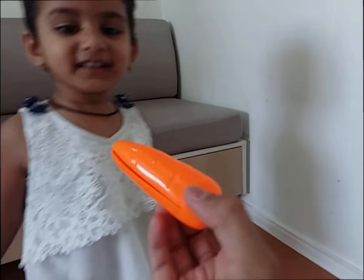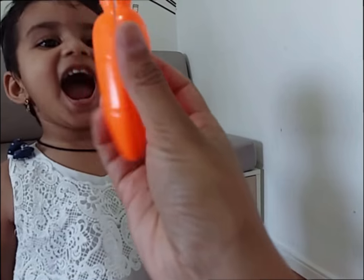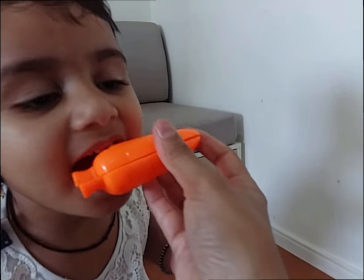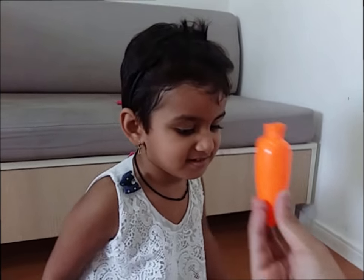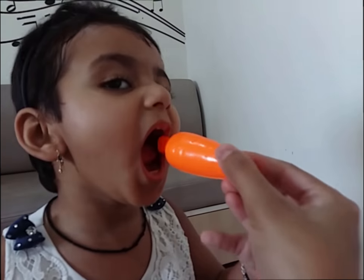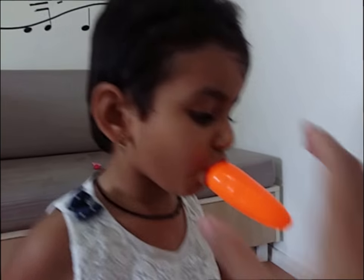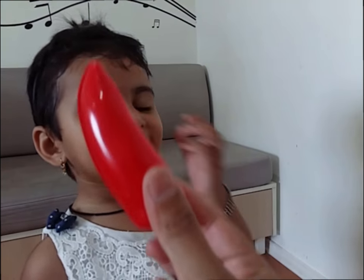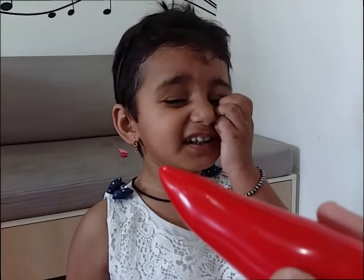Now what is this? Which color is this? Myra wants to eat it. Which color is this? Uh oh. What is this? Chili. Which color is this? Red. Yellow.